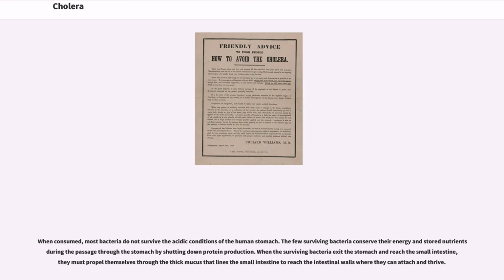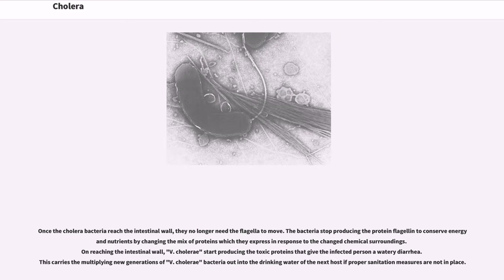When consumed, most bacteria do not survive the acidic conditions of the human stomach. The few surviving bacteria conserve their energy and stored nutrients during the passage through the stomach by shutting down protein production. When the surviving bacteria exit the stomach and reach the small intestine, they must propel themselves through the thick mucus that lines the small intestine to reach the intestinal walls where they can attach and thrive. Once the cholera bacteria reach the intestinal wall, they no longer need the flagella to move. The bacteria stop producing the protein flagellum to conserve energy and nutrients by changing the mix of proteins they express in response to the changed chemical surroundings.